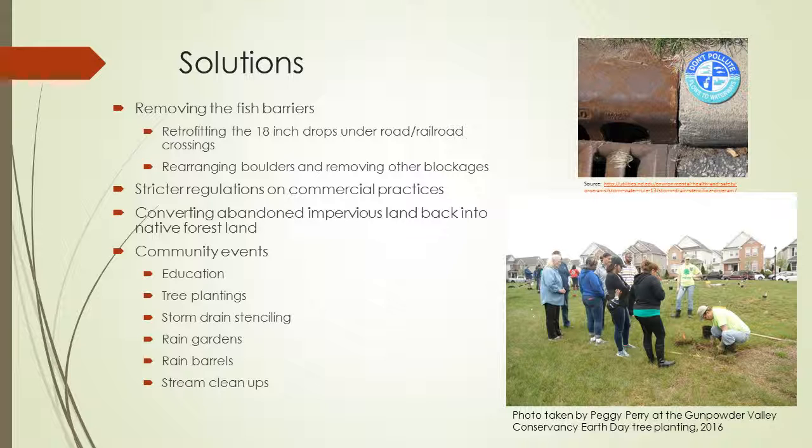The solutions would be to remove as many physical barriers as possible for the species — actually removing fish barriers such as the ones with 18-inch drops under road and railroad crossings, or rearranging boulders to increase the flow of fish migration. Some fish barriers, such as shallow areas due to channelization, would fix themselves with methods to address channelization. Stricter regulations on commercial companies would also help reduce pollution leaching into the water from stormwater runoff.